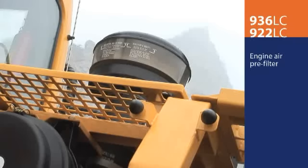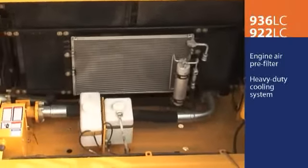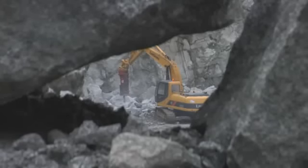A premium air pre-cleaner and a heavy-duty cooling system are standard on both machines, so they are prepared to run long and strong on sites with extremely high dust and airborne debris.